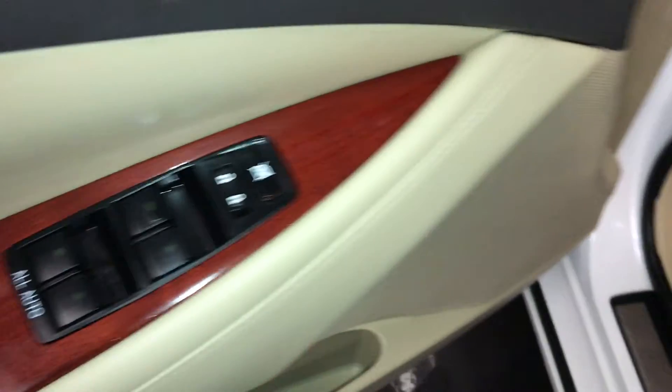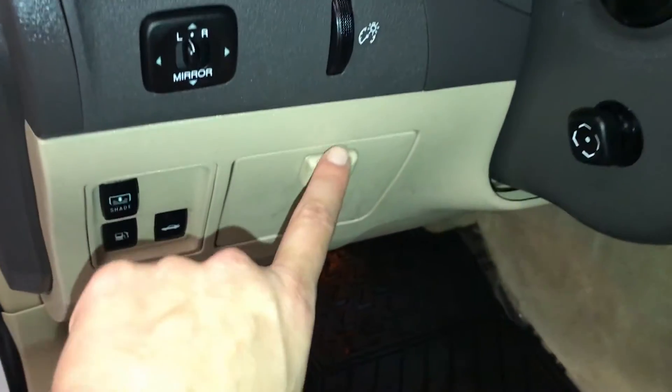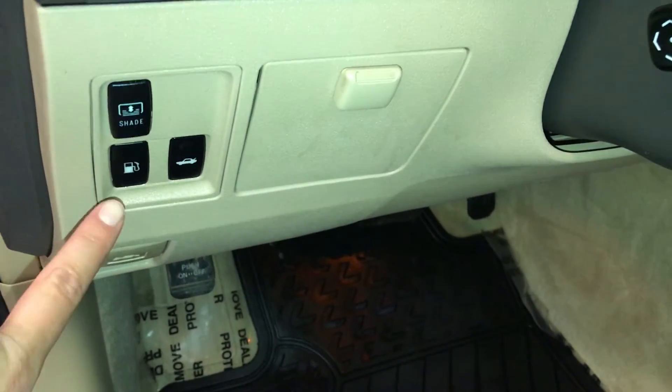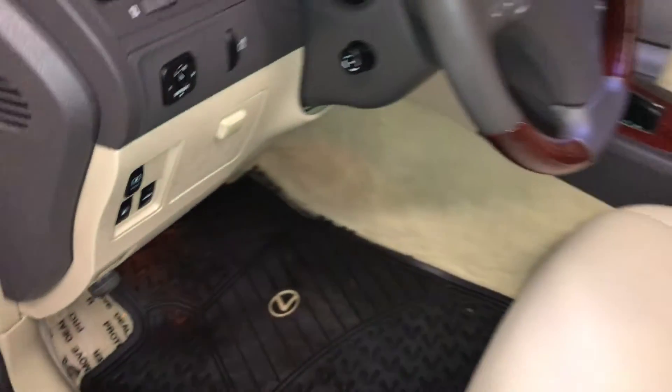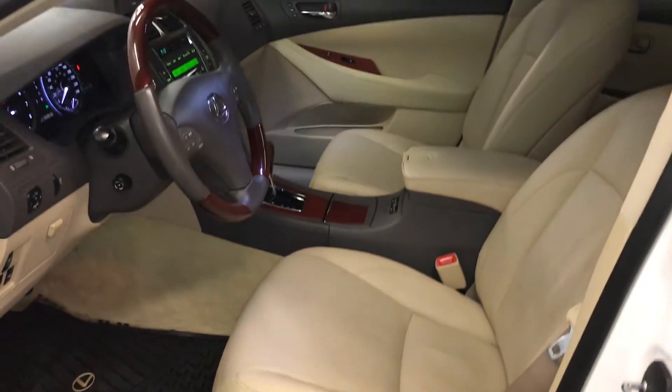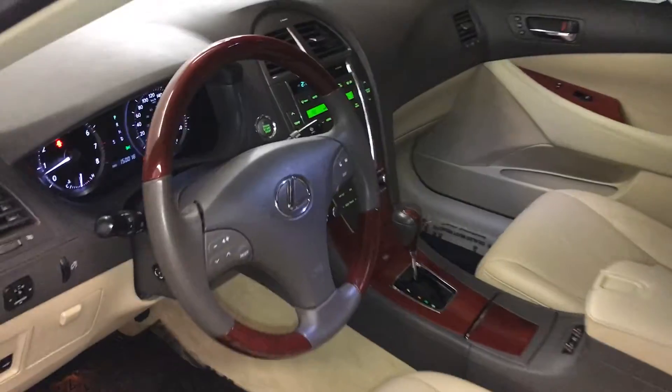Powered windows, locks and side mirrors, dashboard lighting controls, storage compartment with a carpet material, power rear window sunshade, trunk and gas cap release, power adjustable front seats — both have lumbar support, driver has power thigh support, and there's a powered tilt and telescopic steering wheel.